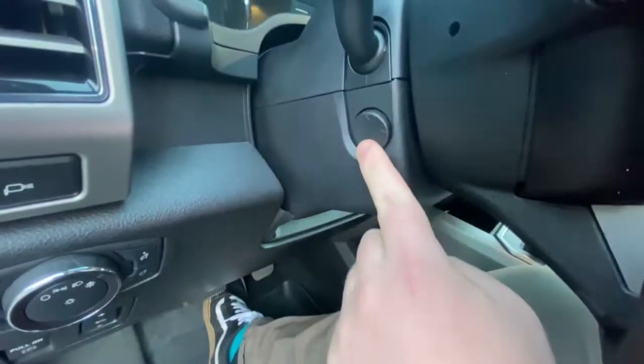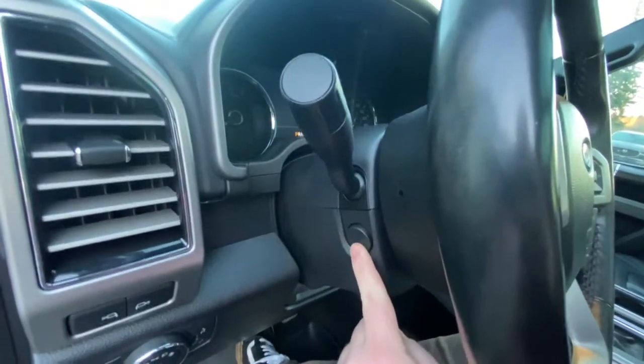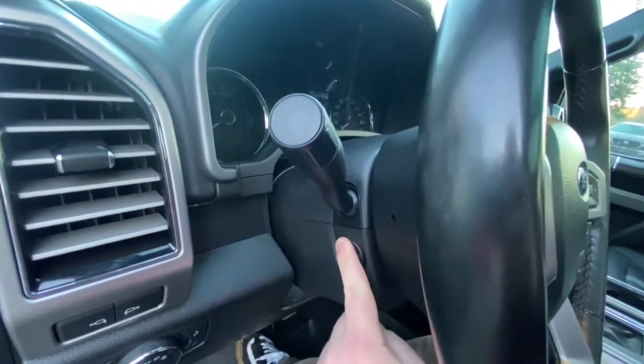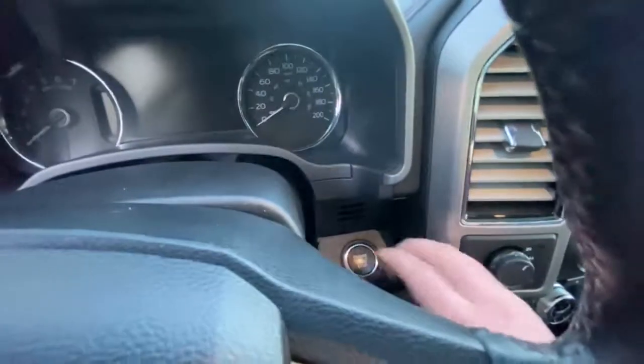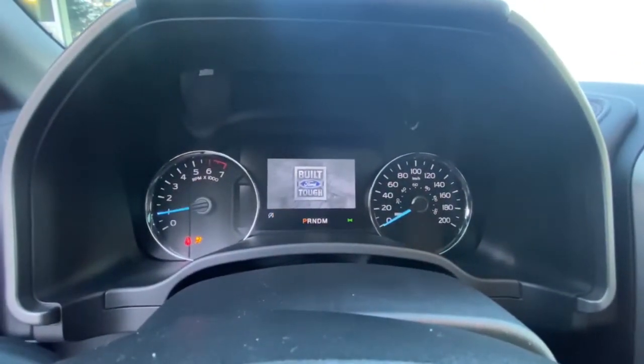Popping in, you can adjust the steering wheel with power options — just touch of a button, it goes down or up like that. Push button start with the key in my pocket, just press it. Easy as that.